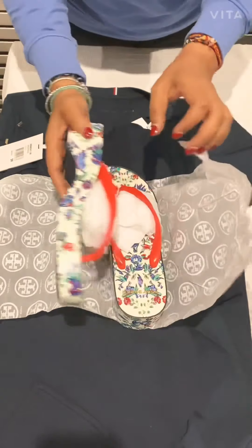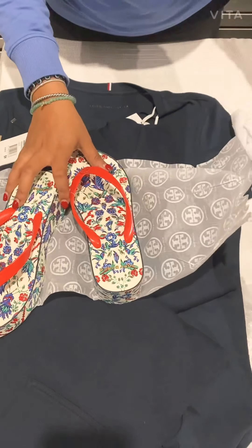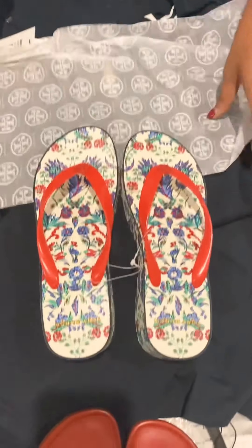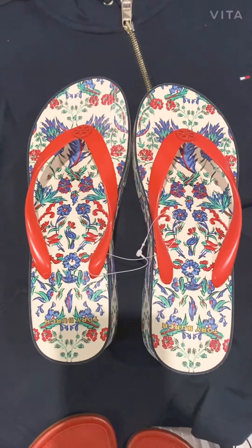And those are flip flops in multi colors because it's summer here. And there they are. Isn't that great?